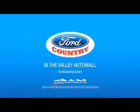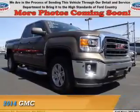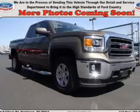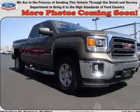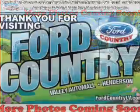Visit Ford Country in the Valley Auto Mall today. Presenting the 2014 GMC Sierra 1500. It's powered by a 5.3 liter 8 cylinder engine and a 6 speed automatic transmission.